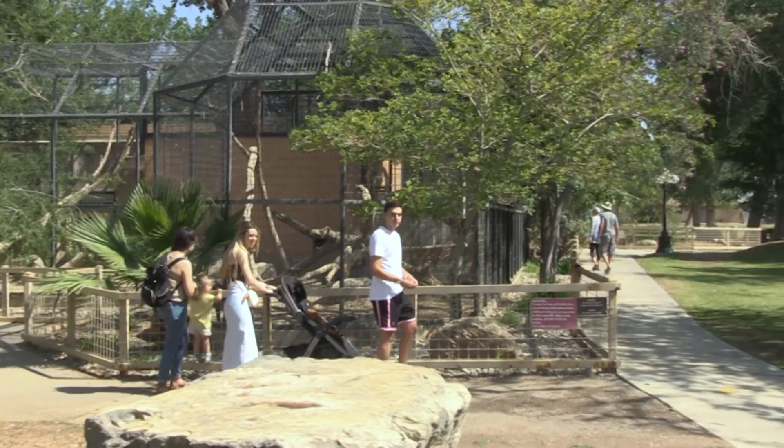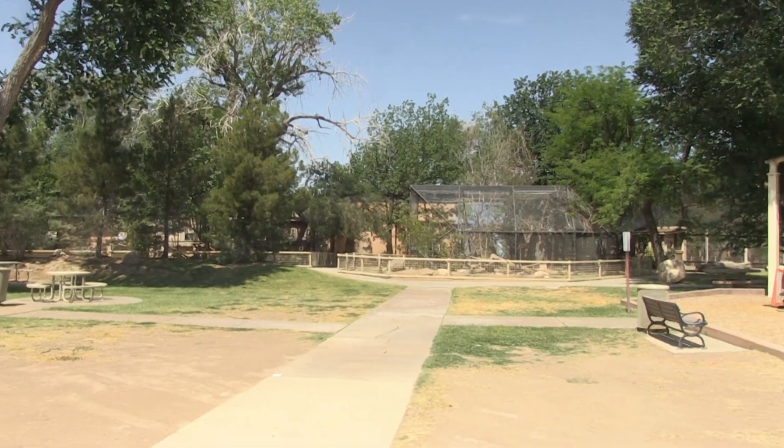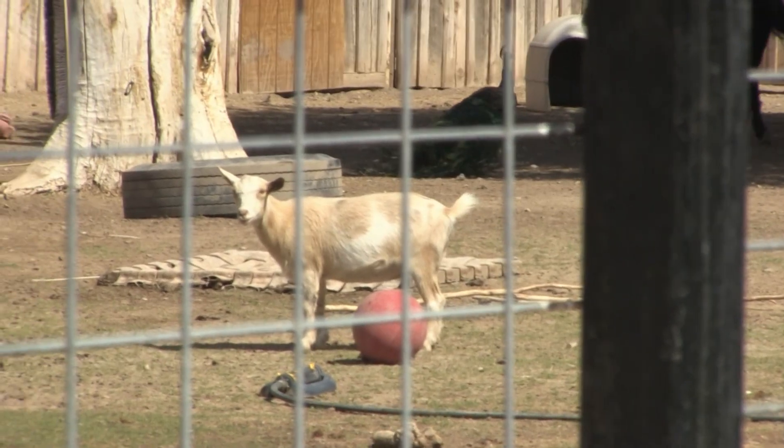We're working on gearing up for our junior zookeeper programs. We break it down into each day — we have a mammal day, a bird day, a reptile day, an enrichment day, and an animal training day.